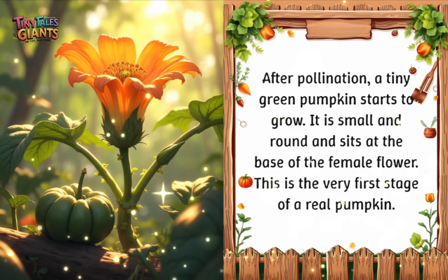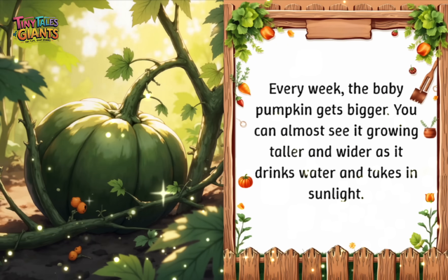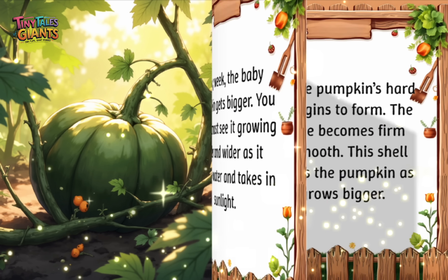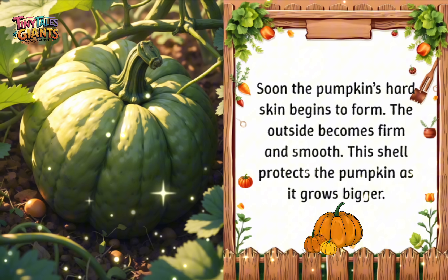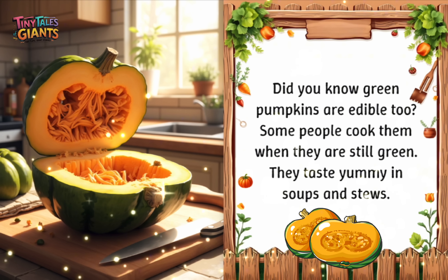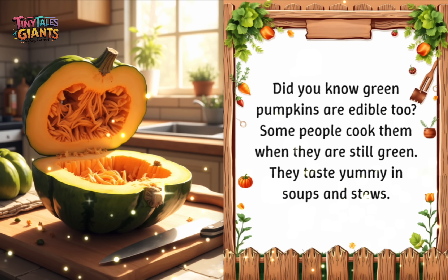Every week, the baby pumpkin gets bigger. You can almost see it growing taller and wider as it drinks water and takes in sunlight. Soon, the pumpkin's hard skin begins to form. The outside becomes firm and smooth. This shell protects the pumpkin as it grows bigger. Did you know green pumpkins are edible too? Some people cook them when they are still green. They taste yummy in soups and stews.